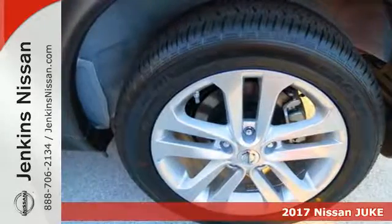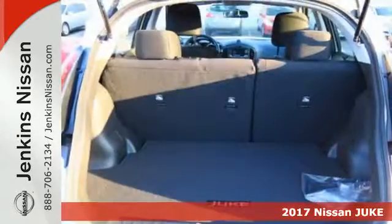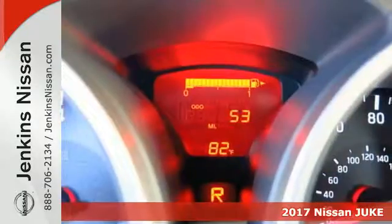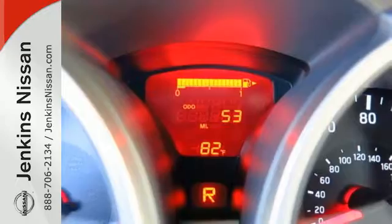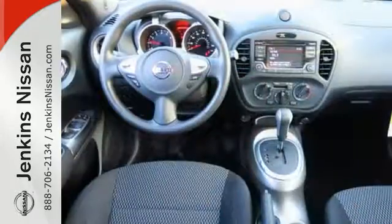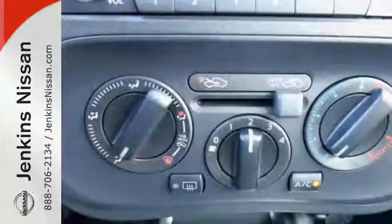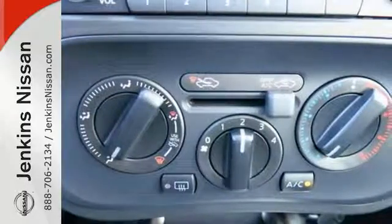It's a 2017 Nissan Juke. Devour the road in this turbocharged Juke. You'll feel secure in the sport bucket seats as your eyes easily read the gauges. Convenience features including the Bluetooth hands-free phone system, Siri Eyes Free, and Nissan Connect with mobile apps add to your excitement.